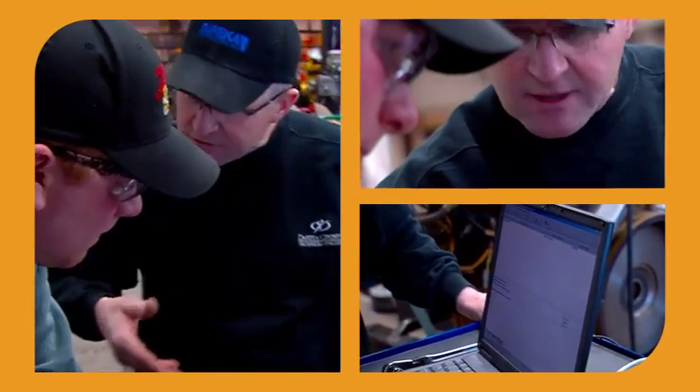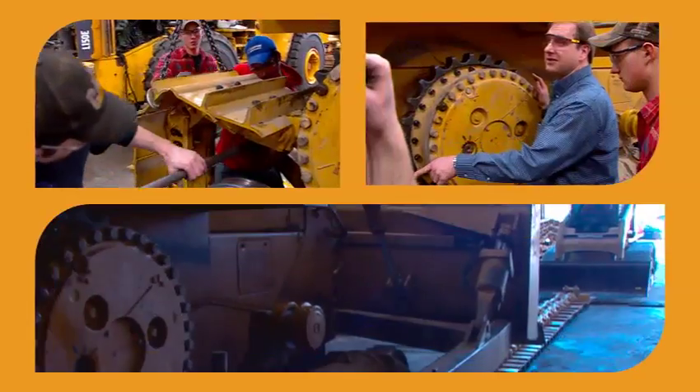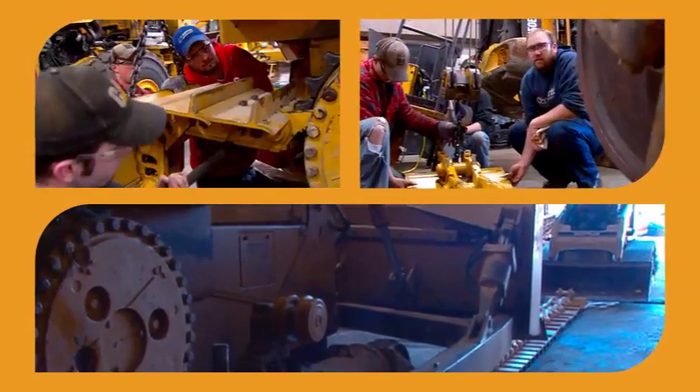Students coming into it may have no mechanical ability at all — maybe have never picked up a wrench. By the time they leave, they're usually set for being an apprentice mechanic.